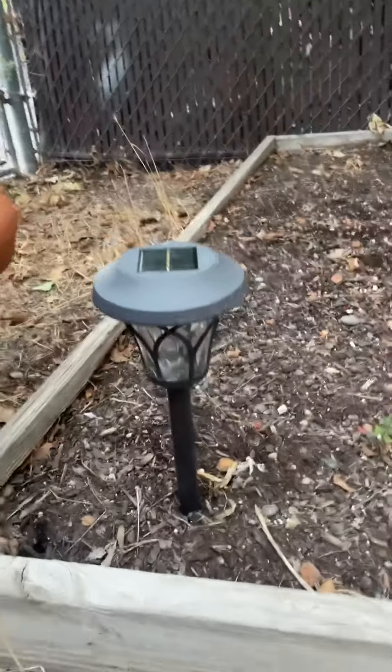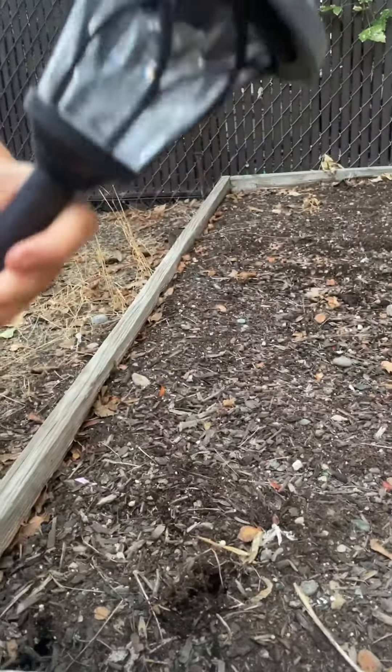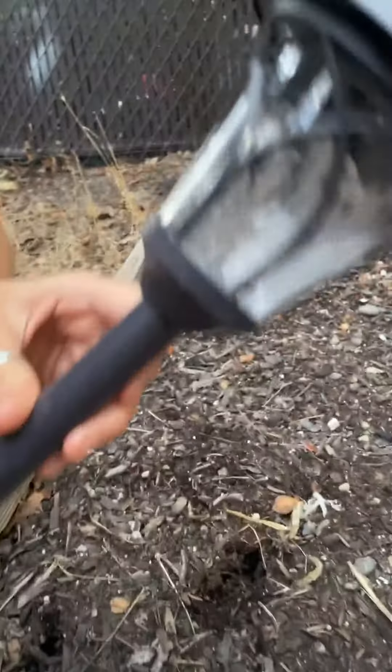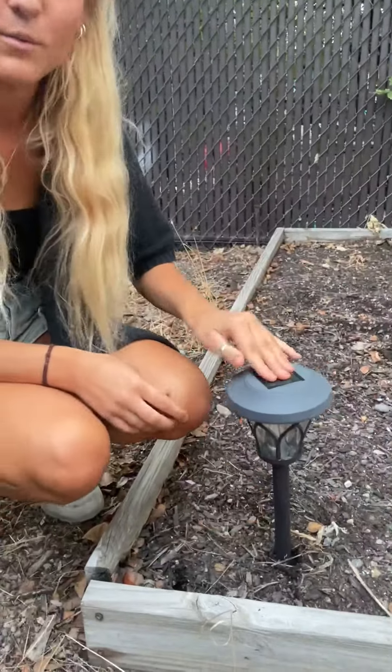I want to take a closer look at the little design. So is that just plastic? It is plastic, but it also has this nice clear kind of finish to it. It's really nice. Right now the sun has not hit us, so we don't have light.